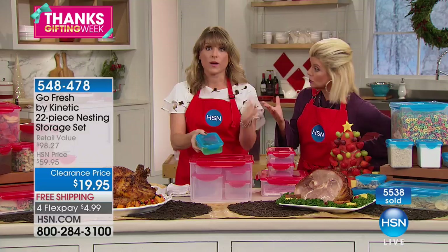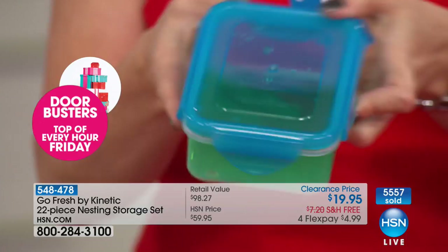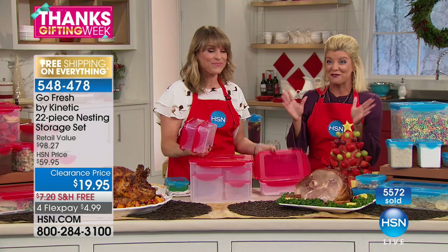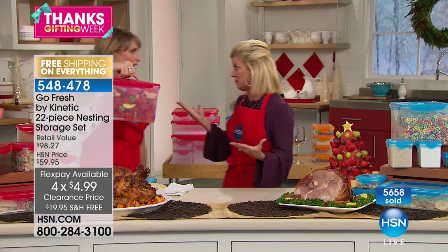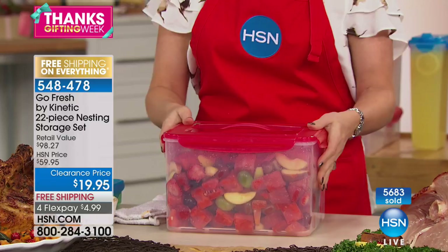Most people would probably spend $50 to $60 today. Over 5,500 already sold — this is only our third show. It's basically a $100 set offered at $19.95 — the very first day we've been able to do that. Free shipping and handling, four flex pays — that's under $5. Great gift ideas. If you went to a dollar store to buy storage, you'd use it once and throw it away and you'd never put it in the microwave because you have no idea what the contents are.